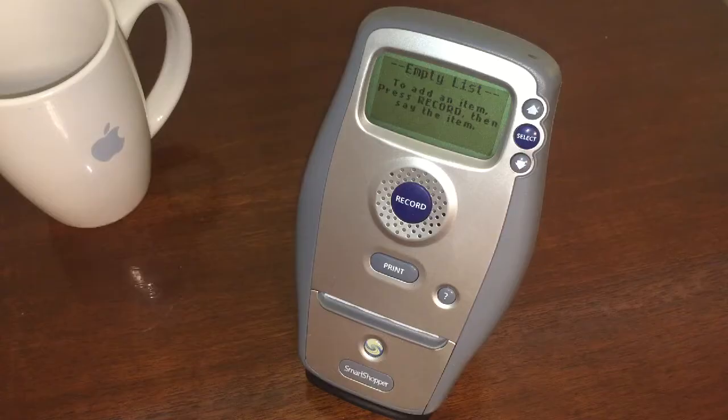Hey honey, are you ready to go to the store? No, we need to make a shopping list first. Yeah, but making a shopping list is boring and I really don't like that. But I did get this new item in the mail today. It's called a Smart Shopper.